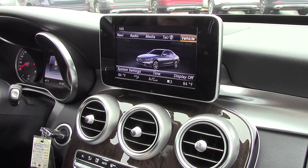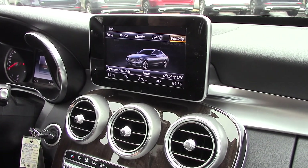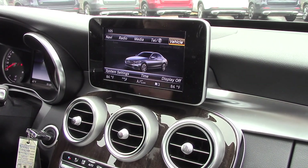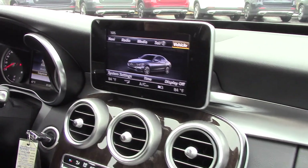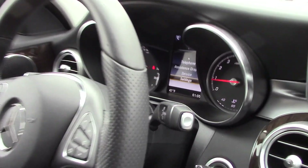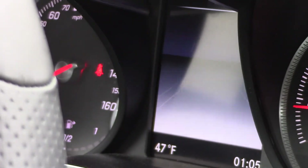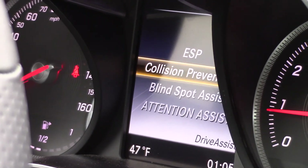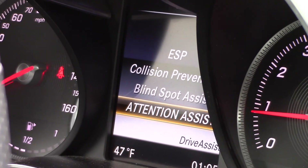This vehicle comes with brake assist and ESP. I'd like to show you some of these functions right here. Under driver's assistance you're going to see your collision prevention assist, your blind spot assist, and your attention assist.